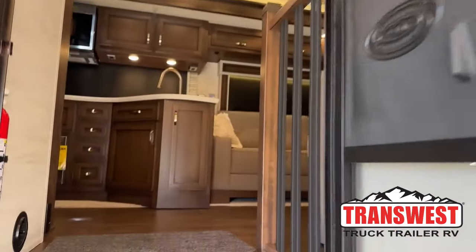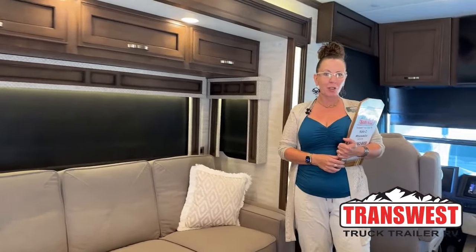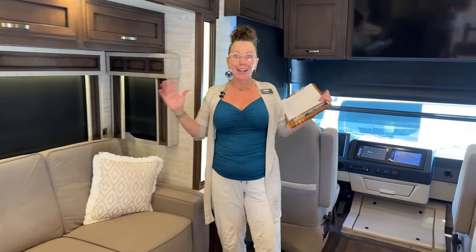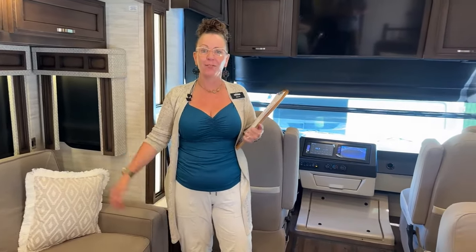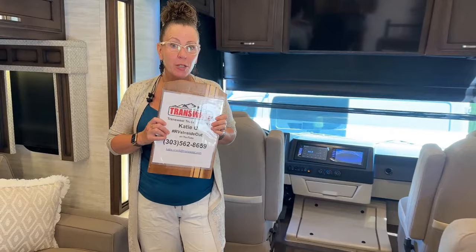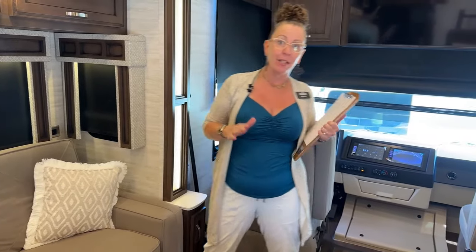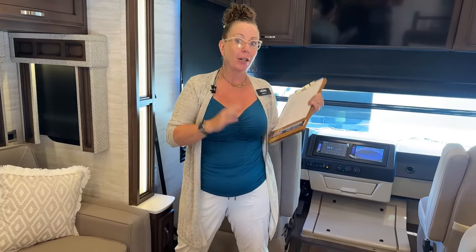Good morning and welcome to TransWest Truck Trailer RV. My name is Katie O'Neil and I am so excited to welcome you to a fantastic video here on a very warm Colorado Monday. I'm here at TransWest Truck Trailer RV in Frederick, Colorado, and today we are going to be looking at a 2023 Newmar Canyon Star 3957. This model was carried over from last year and will be carried over again into 2024, but the 2023 had all sorts of fantastic improvements. I can't wait to walk you through and show you why you might consider this coach for your family.